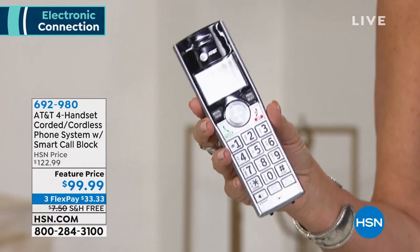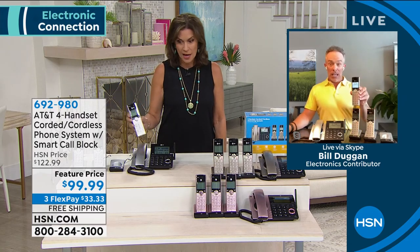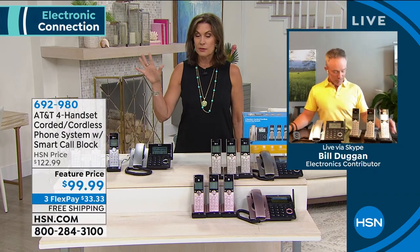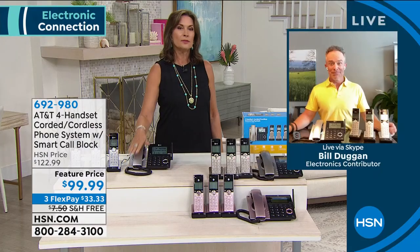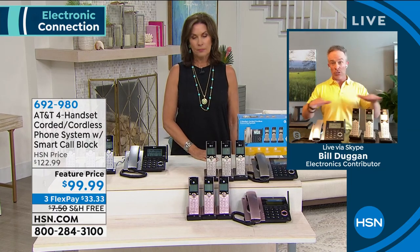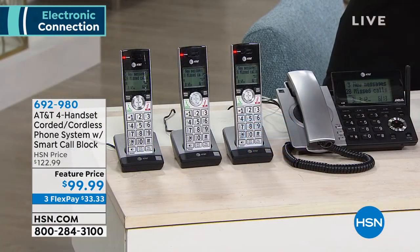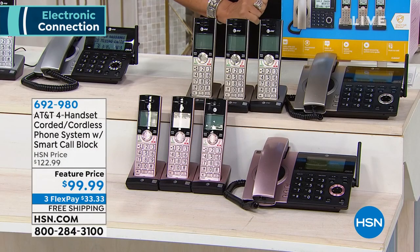This is from AT&T, one of the biggest names — $99.99 for all four phones. A lot of the systems we sell are way more than this for three. Even though it's AT&T, you don't need AT&T service — it works with any service provider. We have silver black, champagne gold — it's beautiful — and rose gold as well. Three flex payments and free shipping.